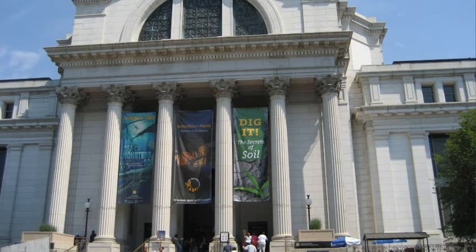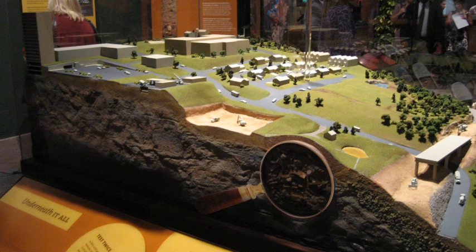A handful of dirt may not be as glamorous as the Hope Diamond, nor as impressive as a T-Rex skull. But the folks at the Smithsonian Institution hope that a new soils exhibit will help you appreciate just how vital the substance is when it comes to sustaining life. On July 19th, the National Museum of Natural History opened a new exhibit called Dig It, that aims to change the way you think about what's below your feet.